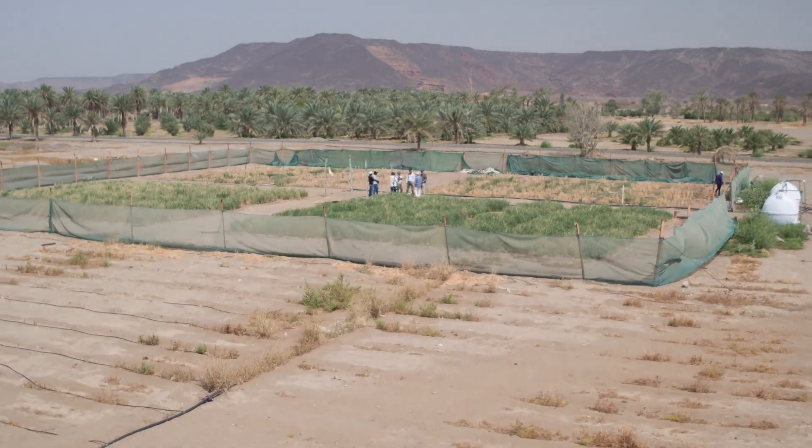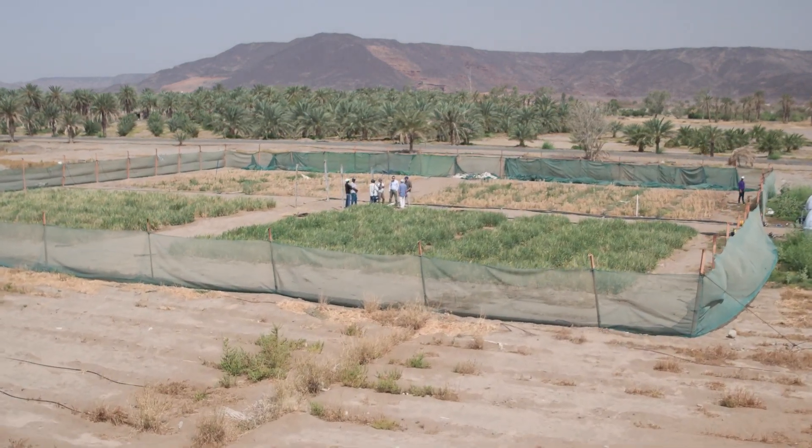So what made you come out to the desert and immediately think of hydrophobicity? Out of a casual conversation with a colleague of mine, I learned, to my surprise, that agriculture — irrigated agriculture — was the biggest consumer of fresh water.